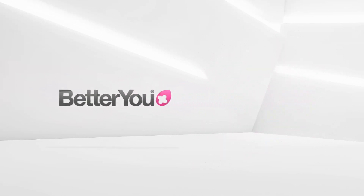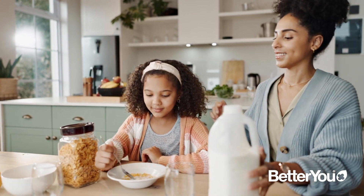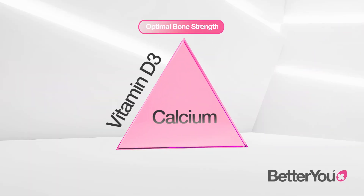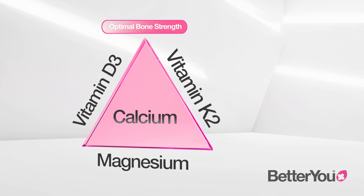We know that calcium is essential for our bone health, but it only benefits us if we can actually utilise it. Vitamin D3, K2 and magnesium work together to ensure the absorption and utilisation of calcium.